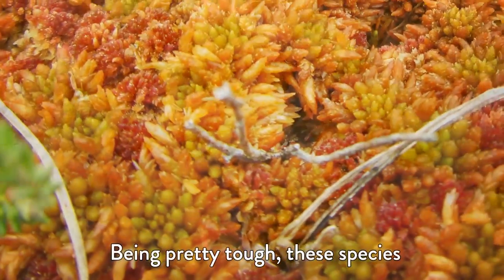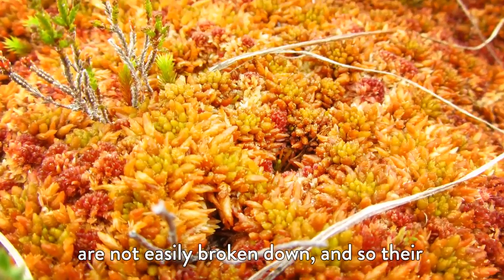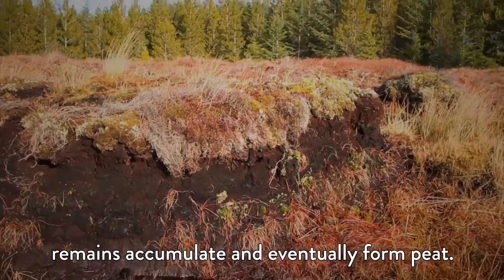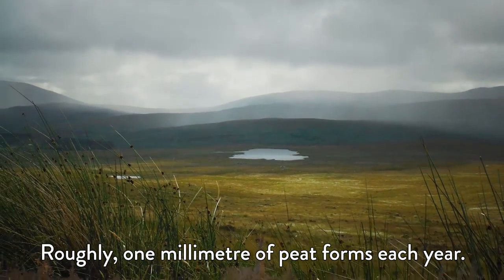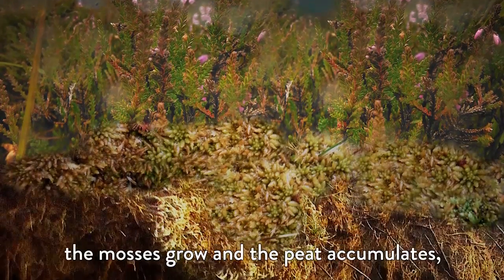Being pretty tough, these species are not easily broken down and so their remains accumulate and eventually form peat. Roughly one millimetre of peat forms each year. Over many, many years, the mosses grow and the peat accumulates.